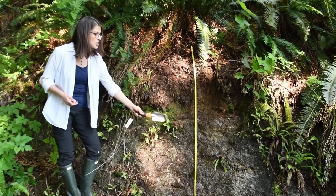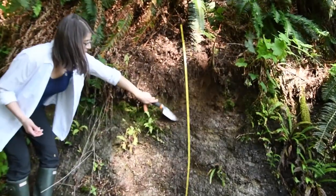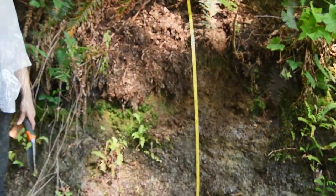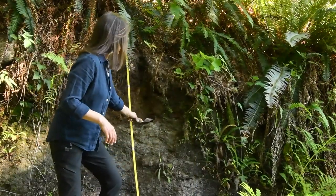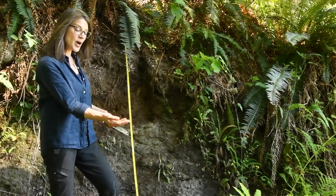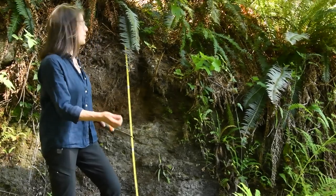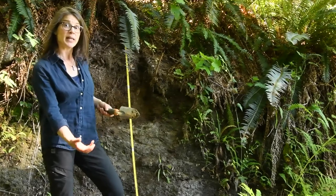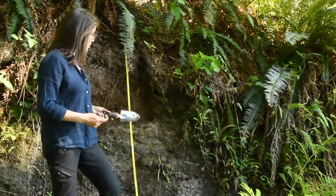Here you can see it occurs in what can be a typical sequence. The first is this layer of what we call basal or lodgment till. It's very difficult to dig — this is crushed material that would have been compacted under the weight of the ice. Lodgment till is deposited from englacial or subglacial material that is really compacted under ice.